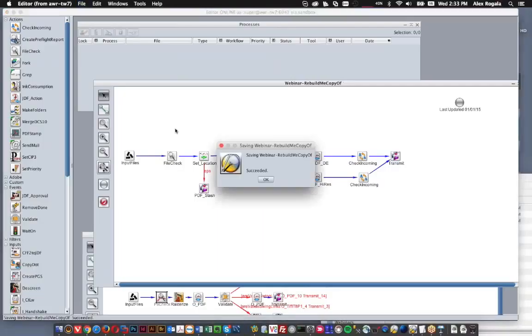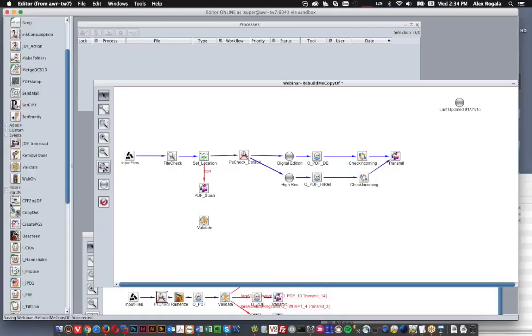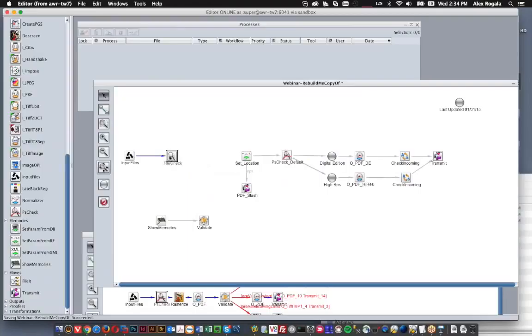We're running a little short on time, but I do have one or two more things to show before we head off. For troubleshooting — if you haven't played with any real troubleshooting in TWiST before — the easiest way to troubleshoot something is to stick in a show memories and a validate. This is troubleshooting 101: the show memory shows you all the variables that have been set in TWiST, and the validate allows you to basically check those and make sure you're getting the values that you wanted.